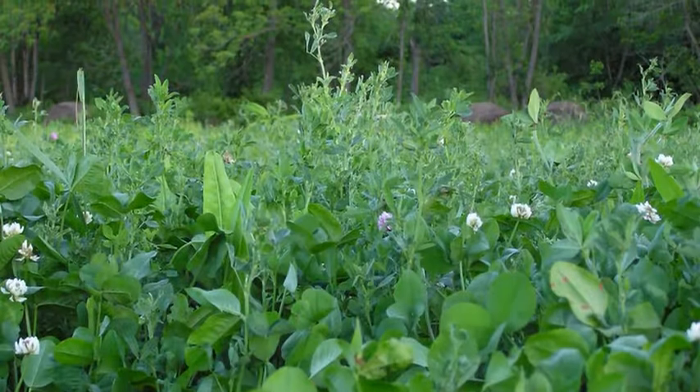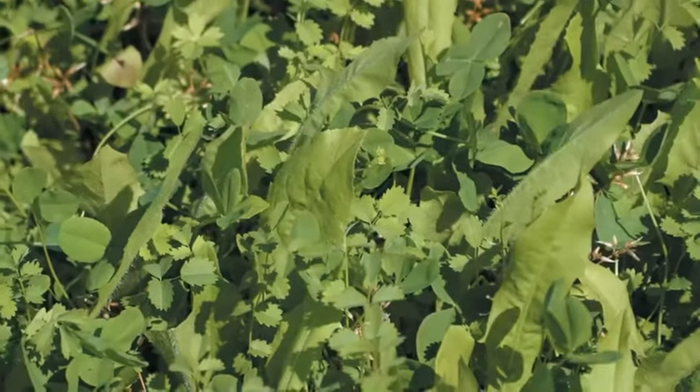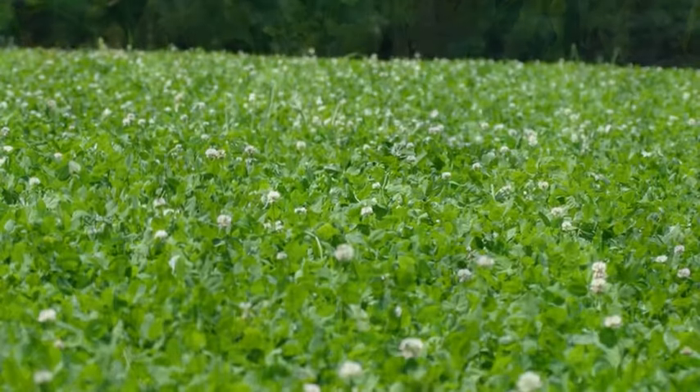We recommend that at least 60 to 70 percent of your food plot acres be planted in perennials. And at the Whitetail Institute, we have developed industry-leading perennial plantings to meet the varying soils and planting conditions across the country.